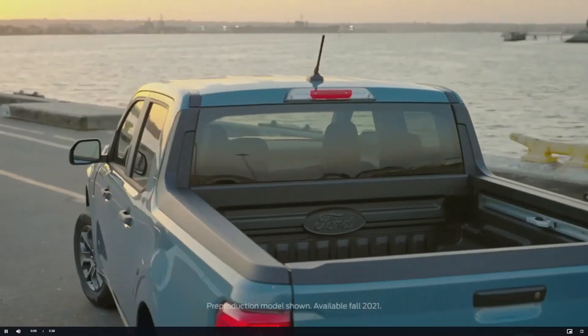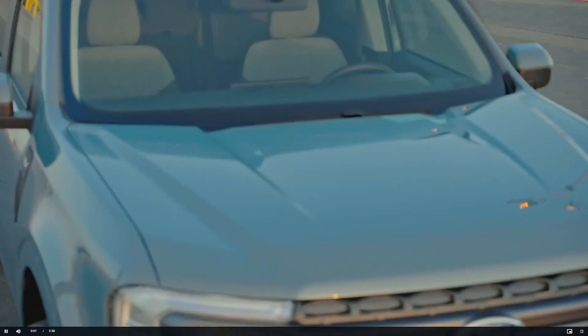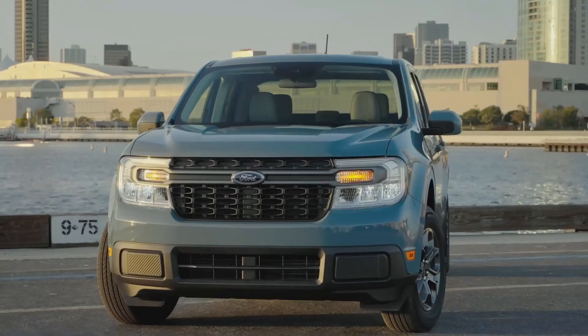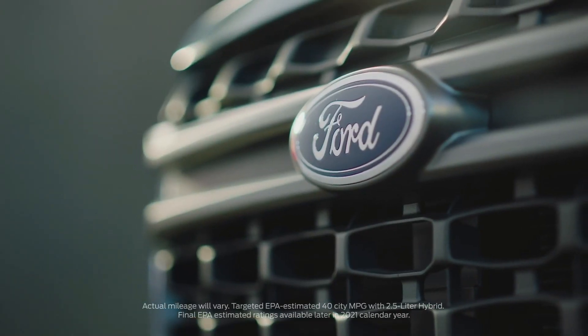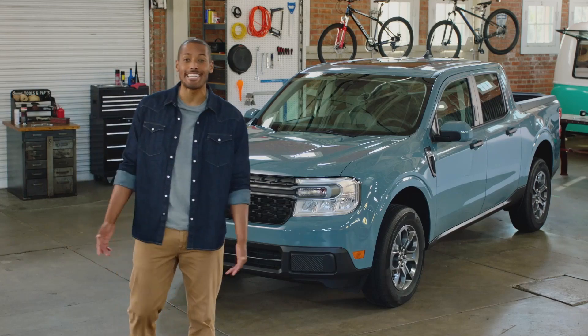The Maverick is a new kind of pickup — versatile and capable, built for makers and doers, stunningly fuel efficient, and built tough. It's the truck for people who never knew they needed a truck. Here's everything you need to know about the all-new Ford Maverick in just three minutes.